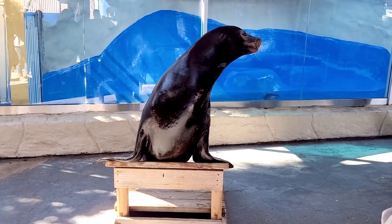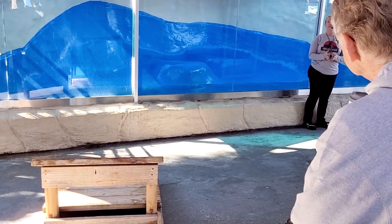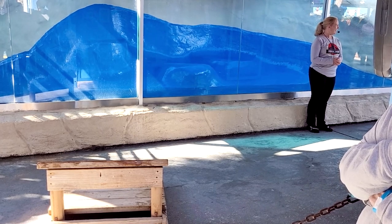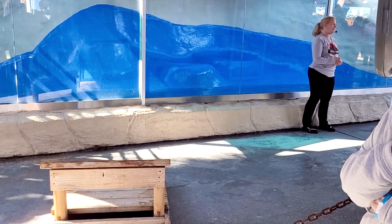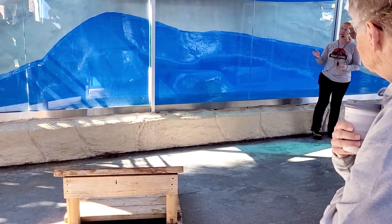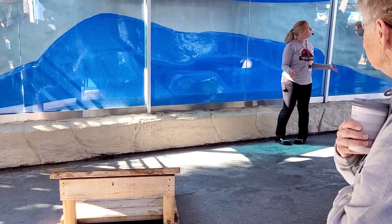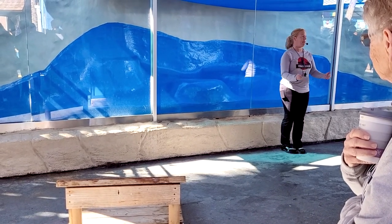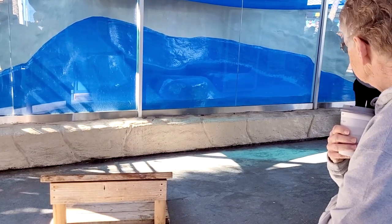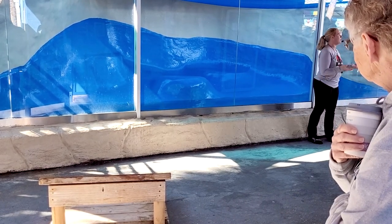Nothing better than a good speed swim! Easton has done an amazing job out there. We want to thank you guys so much for joining us this morning to meet Easton and learn a lot more about California sea lions. He's actually going to go back upstairs and hang out with some other animals. We have a lot of different habitats upstairs where we can have many other seals and sea lions. We want to thank you guys so much for joining us today. We hope you enjoy the rest of your day here at Gulf World. If you have any questions, my name is Jamie and I'll be happy to answer them.